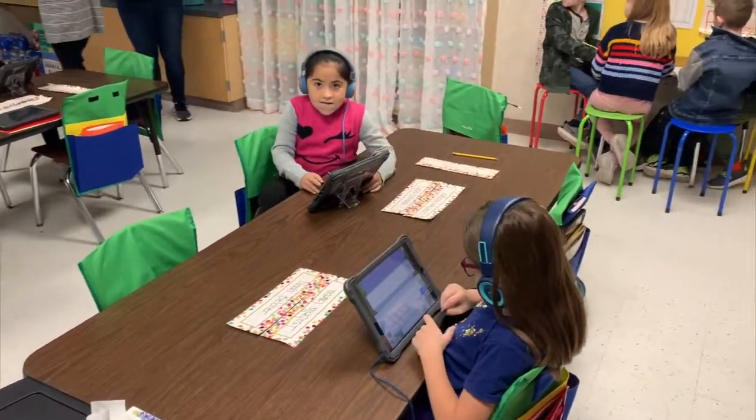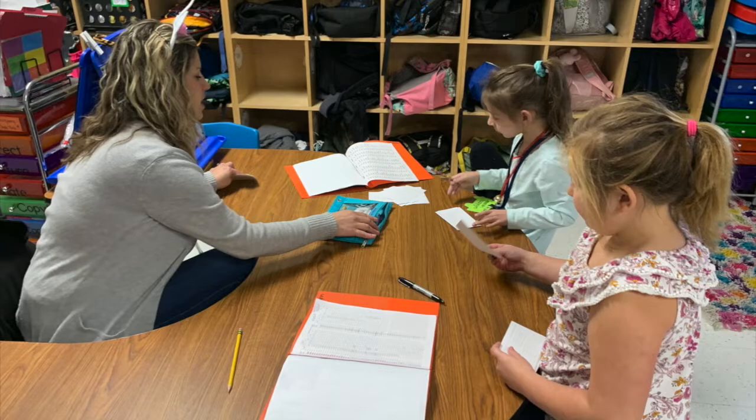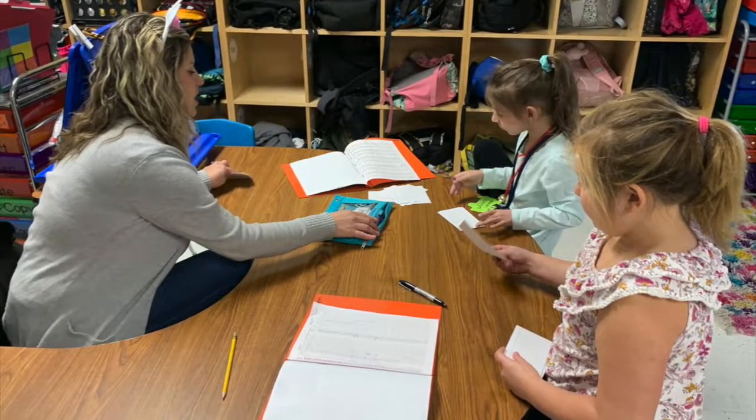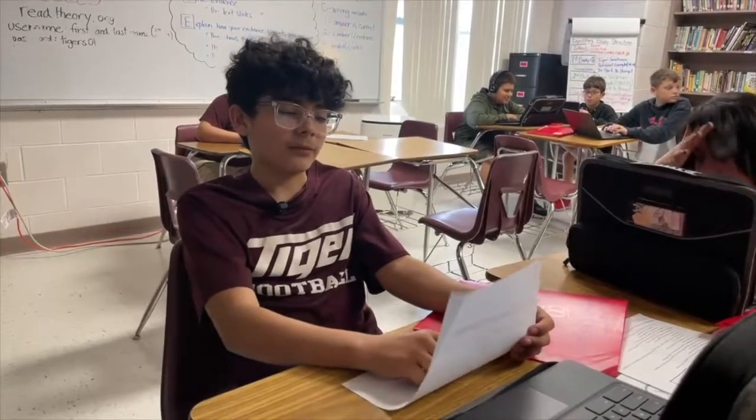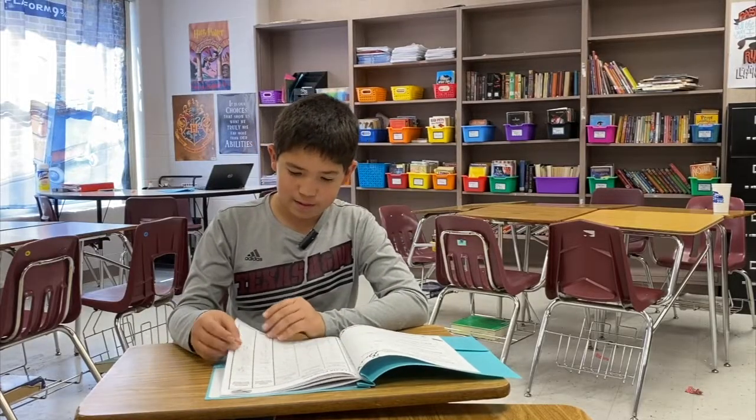They then use technology to enhance the learning experience and create more time for one-on-one and small group instruction. This also gives students the freedom to work at their own pace on work that is specifically designed for their needs.